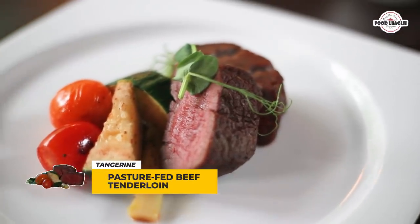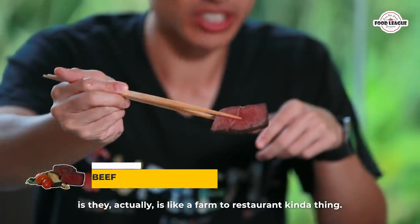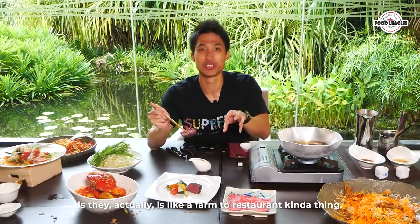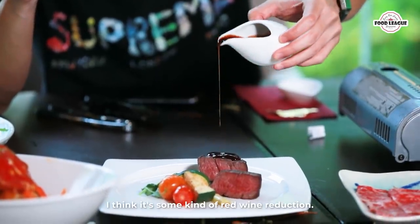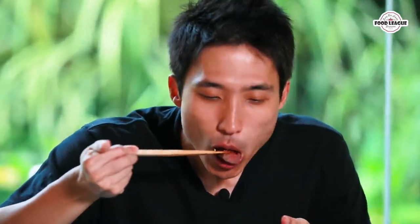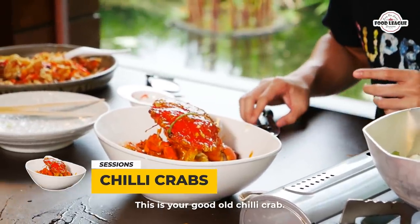Next up is the beef tenderloin. What's very interesting about Tangerine is they follow a farm-to-restaurant approach. It comes with what I think is a balsamic vinegar or red wine reduction. I don't recommend eating it my way — don't put the whole thing in your mouth, it's very hard to chew! But it has a very nice flavor and is very very tender.